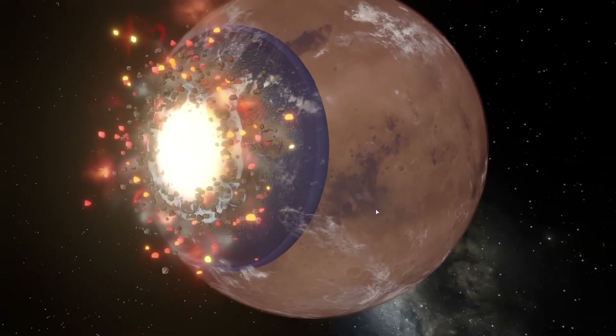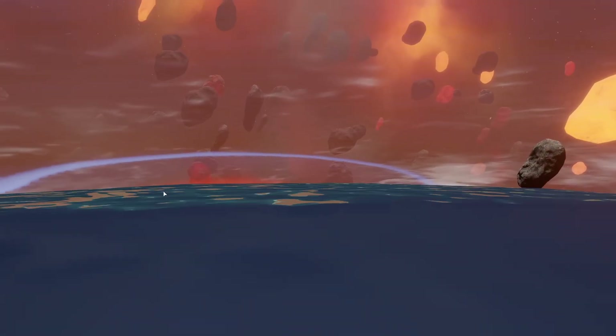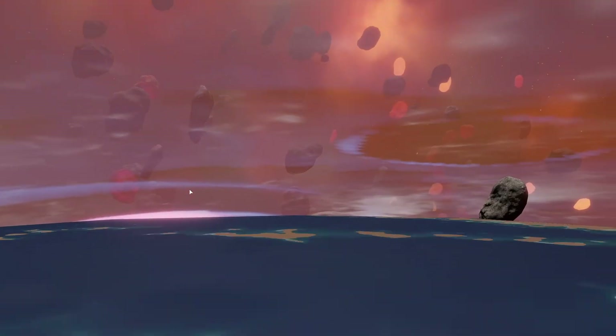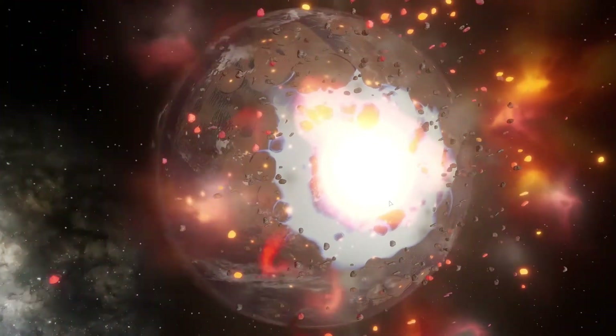Everything looks incredible. If you go down to the actual surface here and see what it all looks like — what a powerful wave is rushing through! If you look closely it's truly an amazing and very breathtaking sight. Well, that's pretty much how it all looks — more waves, tsunami waves sweeping by. Let's go back to space. Everything looks epic here.